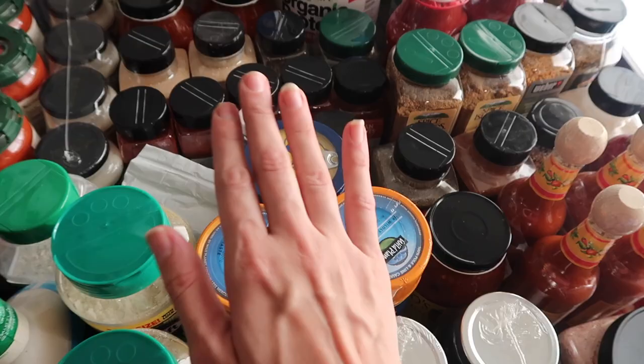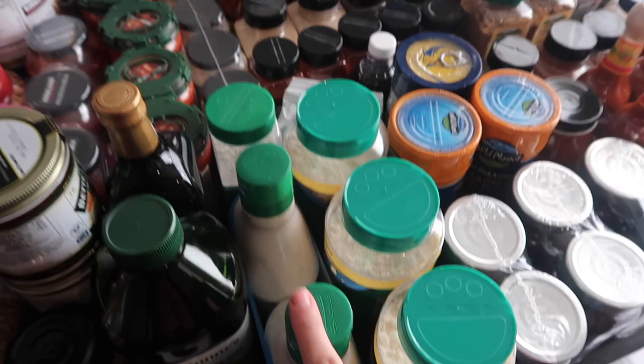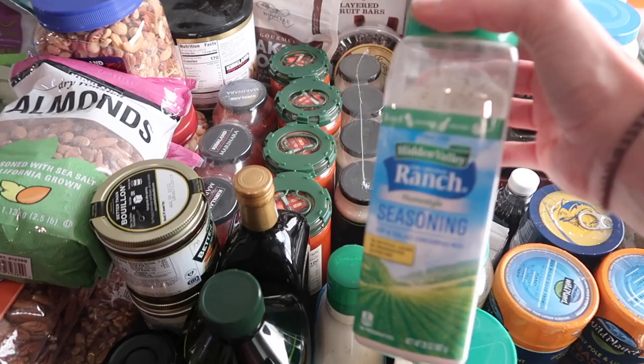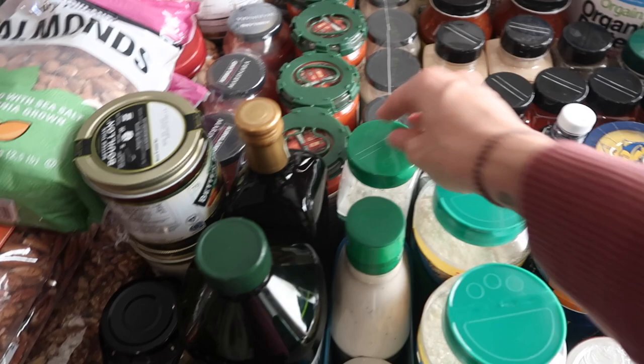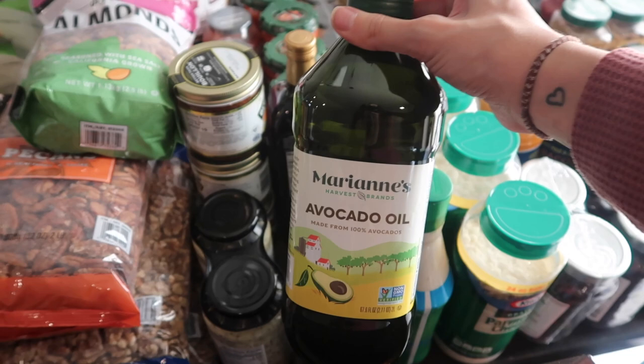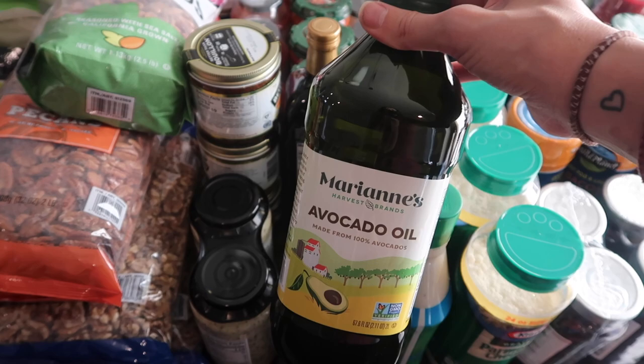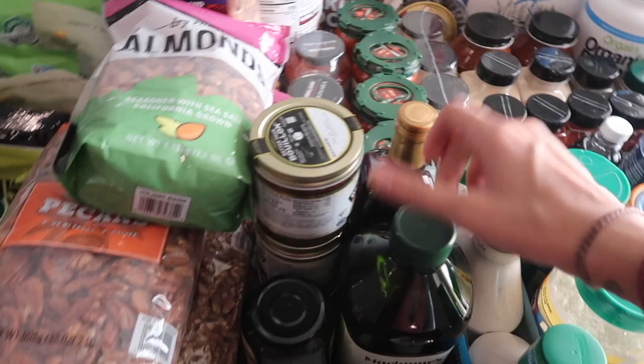Then we have three of these gigantic Parmesan cheeses. We have this two-pack of ranch dressing — the kids love to dip their veggies in it. Then we got some ranch seasoning — I know there are a couple of crock pot meals I want to try with it. We got some basil pesto sauce — all that pasta will make some yummy pasta dishes. We have this avocado oil — it's about $17 but I only use it for my cast iron pans and it lasts six to nine months. Then some balsamic vinaigrette for salads.